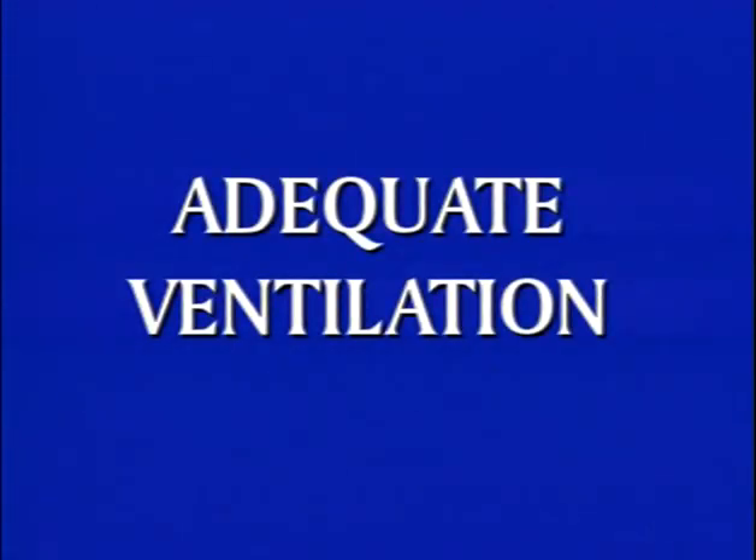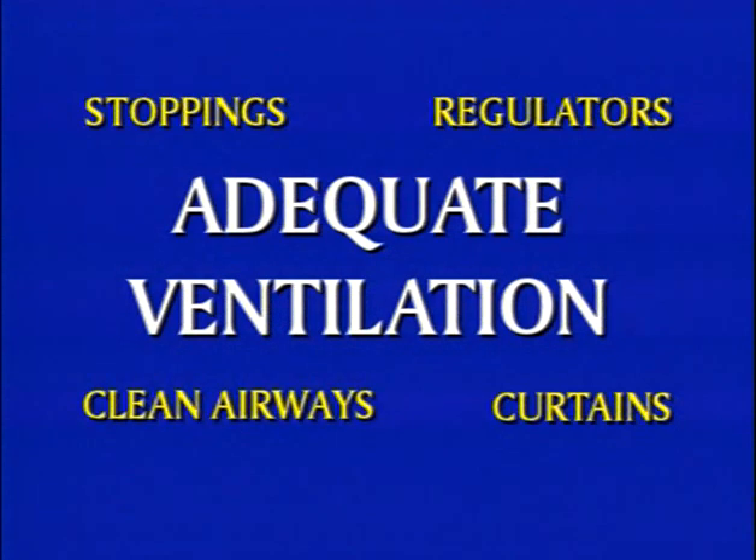Your first line of defense against methane accumulations is adequate ventilation directed to the working section and gob areas. Good ventilation requires properly installed and maintained stoppings, curtains, regulators, and keeping airways free of obstructions.